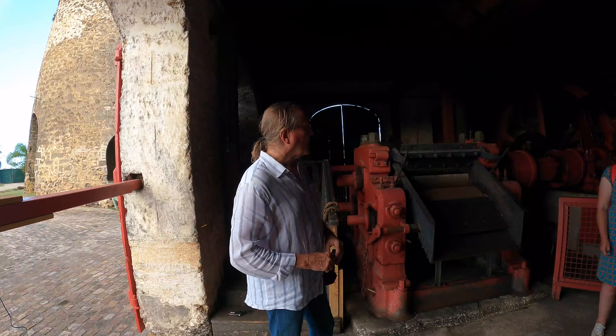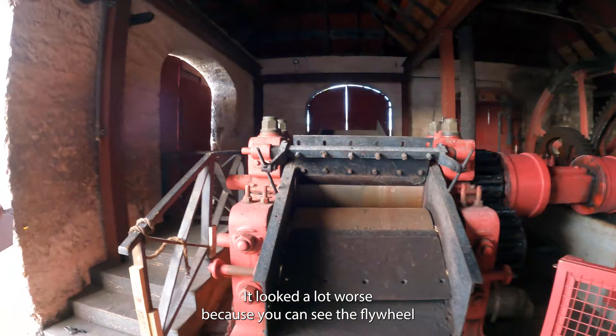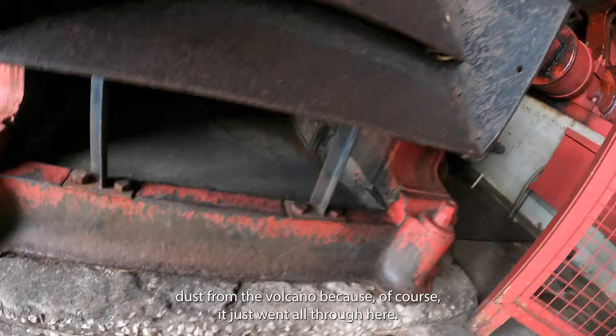Just for you all, I actually had this cleaned up a little bit - it looked a lot worse. You can see the flywheel and that's the volcanic dust from the volcano, because it just went all through here.